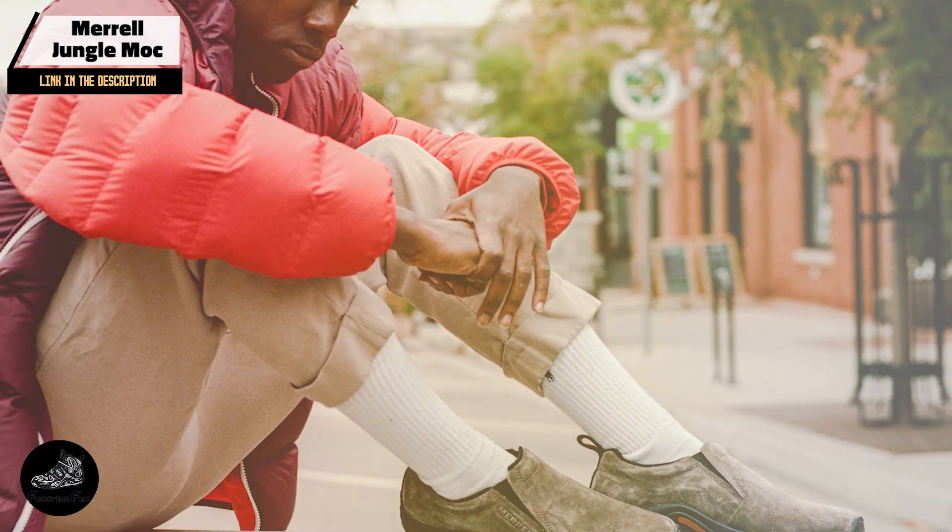Finding the right pair of shoes can transform your daily comfort and productivity. Whether you're on your feet for work or play, choosing the best shoes can make a significant difference. We hope this review of the top 5 shoes for standing all day helps you make an informed decision. Don't forget to like, subscribe, and hit the notification bell for more helpful product reviews and tips. Thanks for watching!